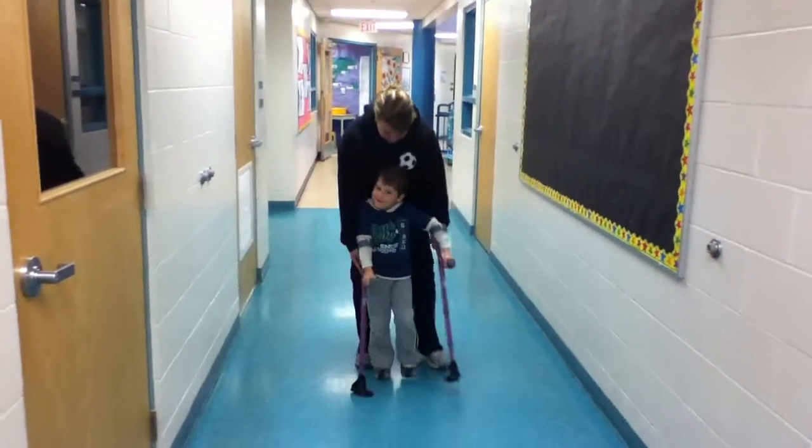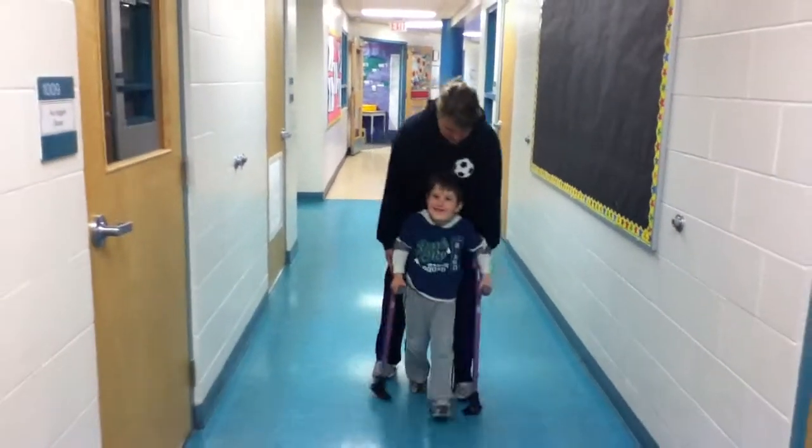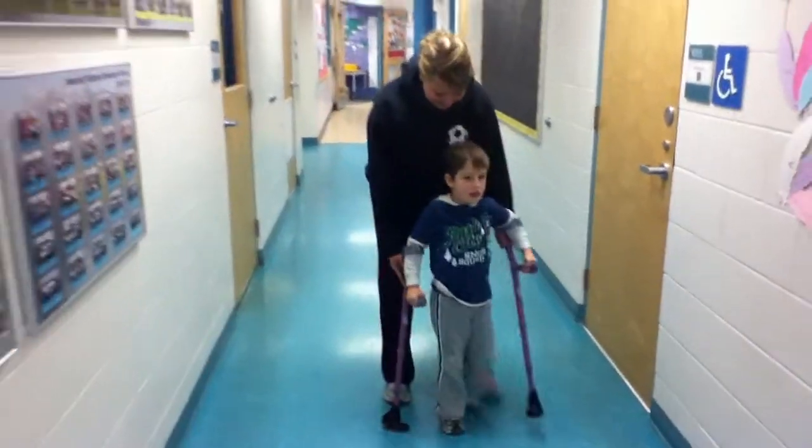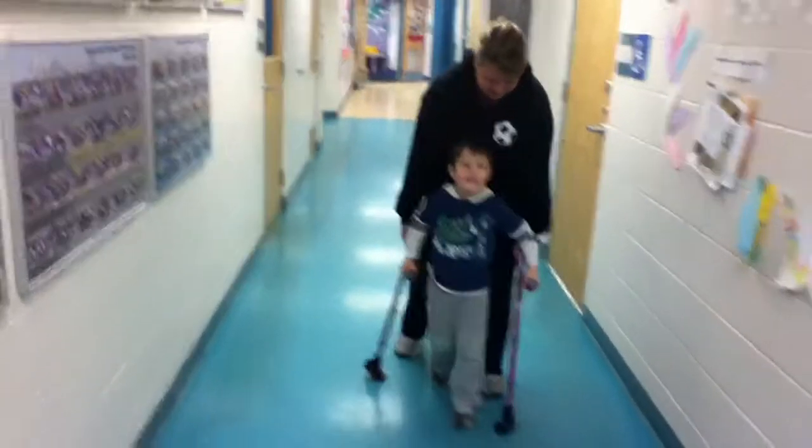You need to hang on. Excellent. Let's make the big squeaks. Oh, what great walking. Big, loud squeaks. Good for you.